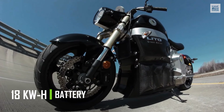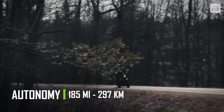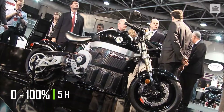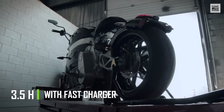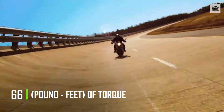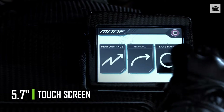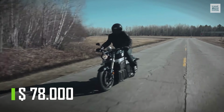Its battery has an 18 kilowatt-hour capacity, providing a range of 185 miles per full charge. It only takes 5 hours to fully charge — half the time of the previous generation — and only 3.5 hours with the fast charger. The liquid-cooled engine delivers 108 horsepower and 66 pound-feet of torque. Among other outstanding features are its 5.7-inch touchscreen and electronically adjustable seat. It has a price tag of $78,000.